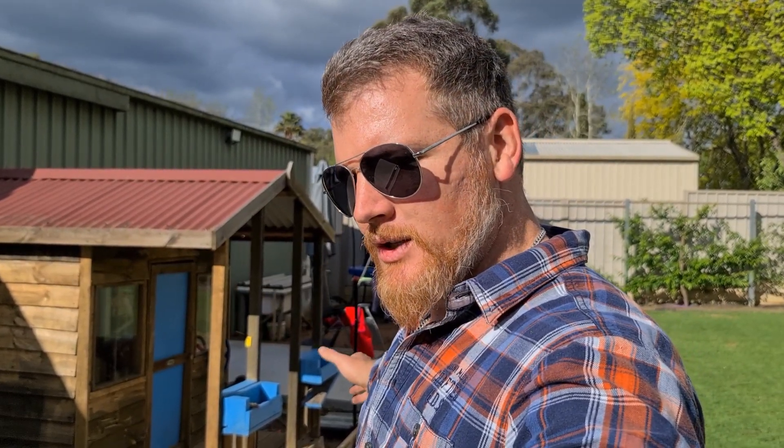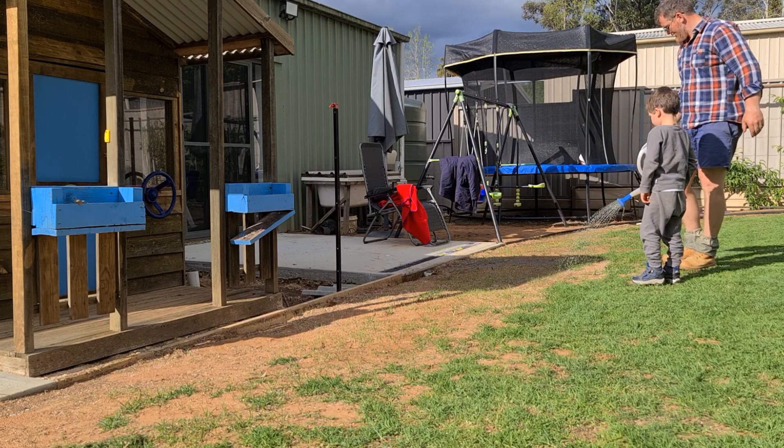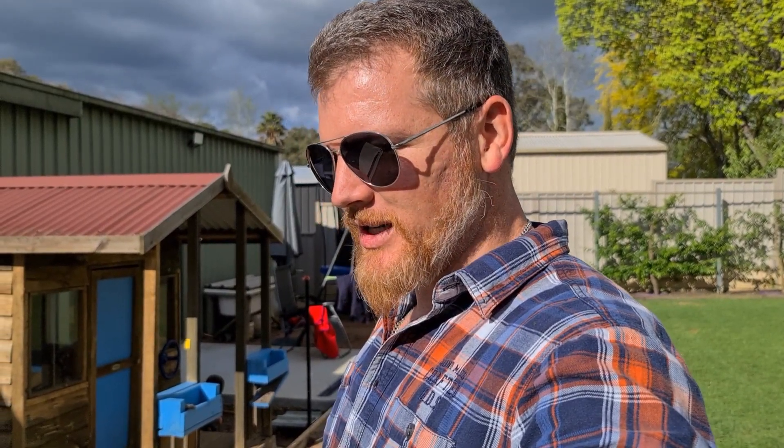Down here by the Cubby House and Trampoline, we can see plenty of germination from the scarifications as well. I'll probably be hand-watering this at least once a day - that's all I can really afford. I've got to be at work, so that's as good as I can do. I'll come out here and water it once a day to avoid over-watering the rest of the lawn.